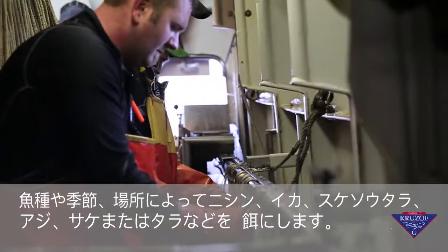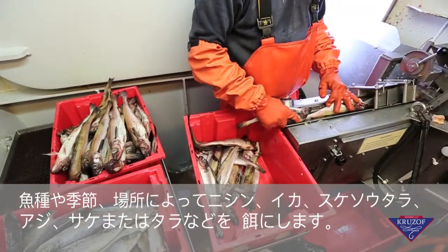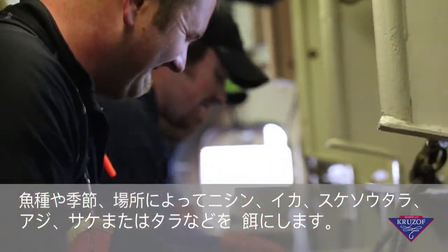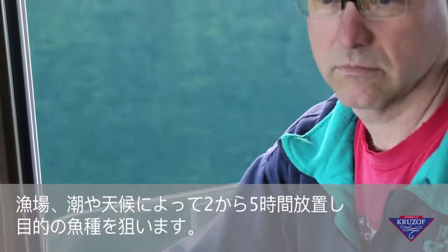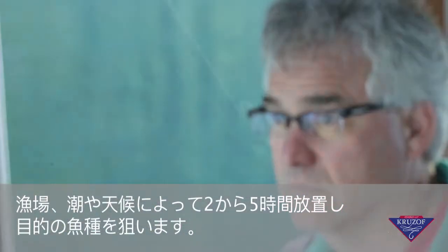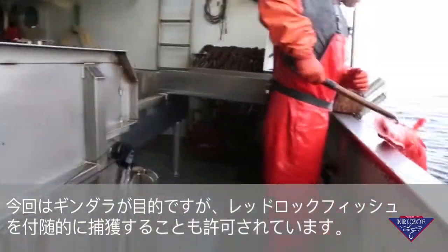Depending on the fishery, season, and location, herring, squid, pollock, mackerel, salmon, or cod are all used for bait. Based on my judgement of the fishing grounds, tides and weather, I will leave the gear in the water for 2 to 5 hours with hopes of attracting our target species. In this case, it will be sablefish and incidental catches of red rock fish.